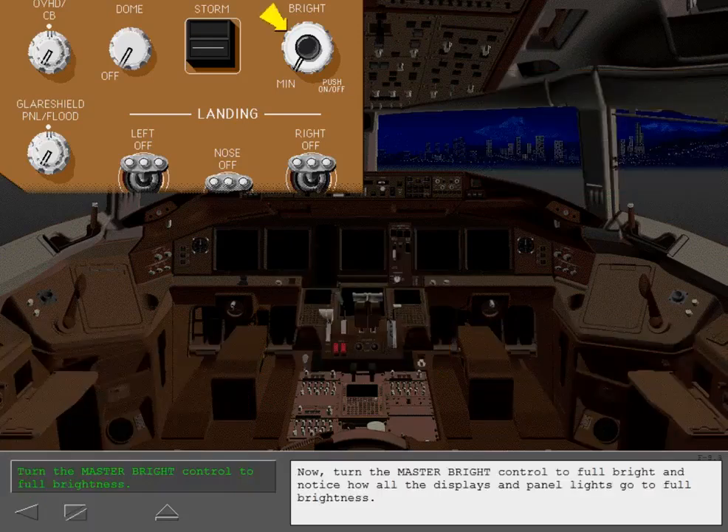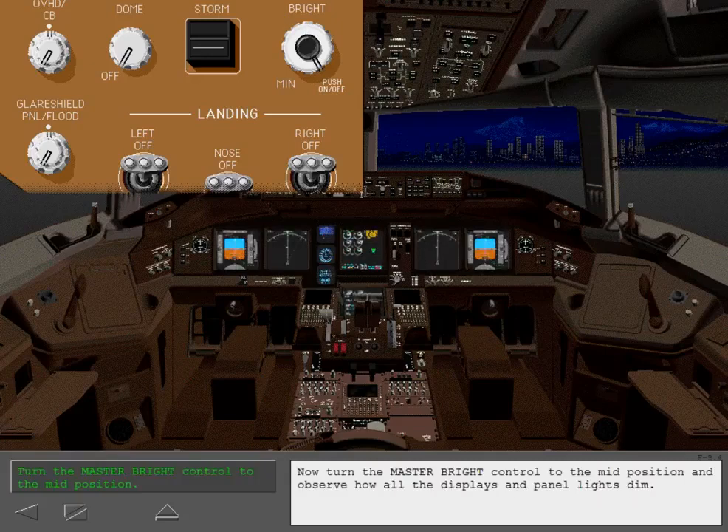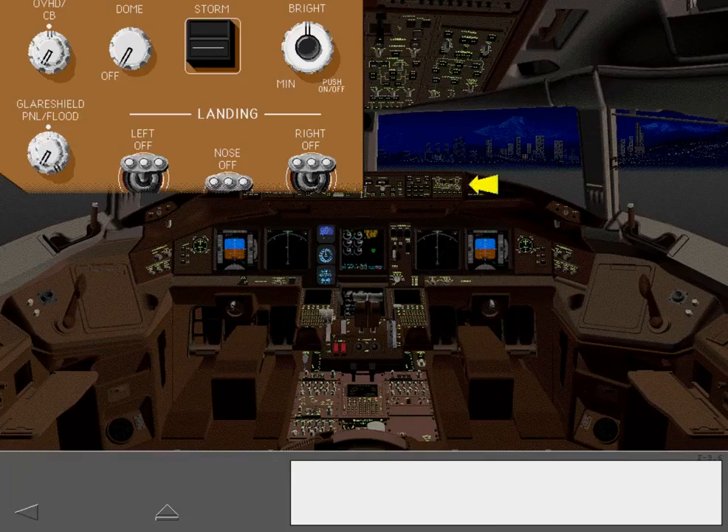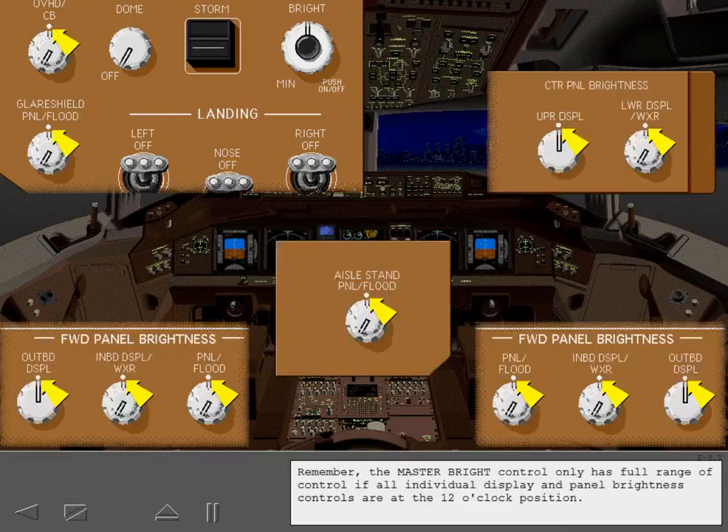Turn the Master Bright Control to Full Bright and notice how all the displays and panel lights go to full brightness. Now turn the Master Bright Control to the mid position and observe how all the displays and panel lights dim. Once the Master Bright Control has been set, individual brightness levels can still be adjusted small amounts by moving their individual controls to either side of the detent. To illustrate this, increase the brightness of the glare shield panel lights. Remember, the Master Bright Control only has full range of control if all individual display and panel brightness controls are at the 12 o'clock position.